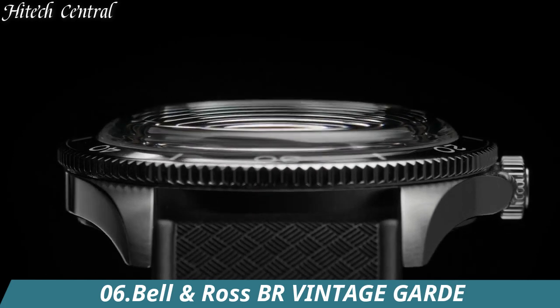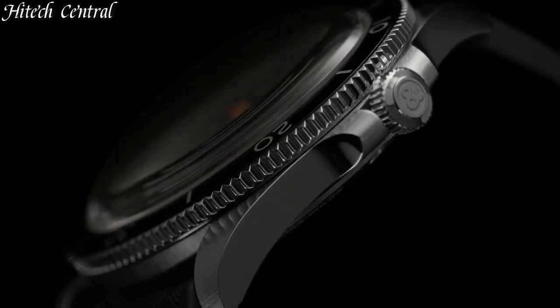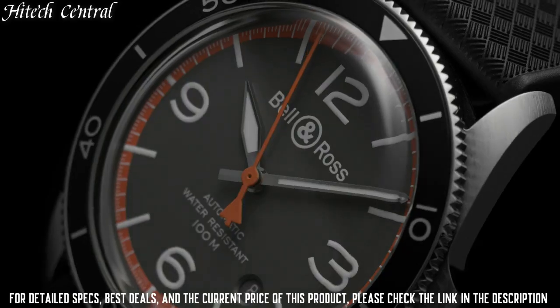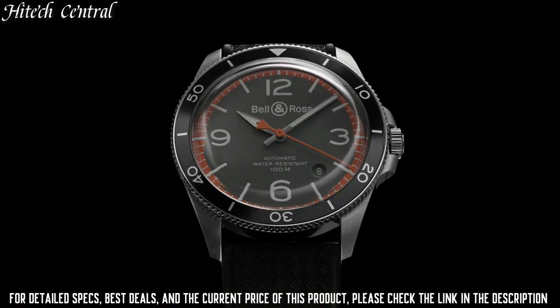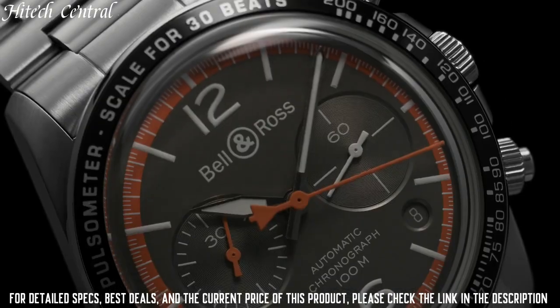Number 6: Bell & Ross BR Vintage Guard. Dial type: analog, luminescent hands, date display between the 4 and 5 o'clock positions, chronograph with two sub-dials displaying 60-second and 30-minute.